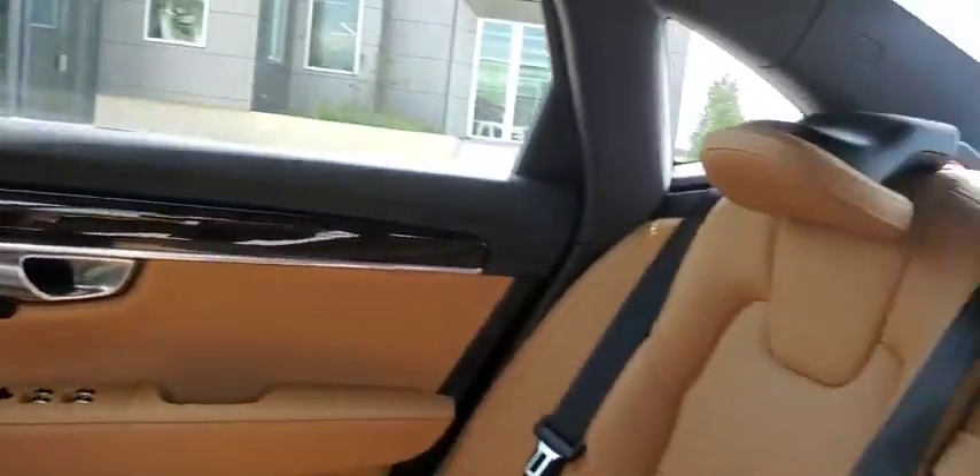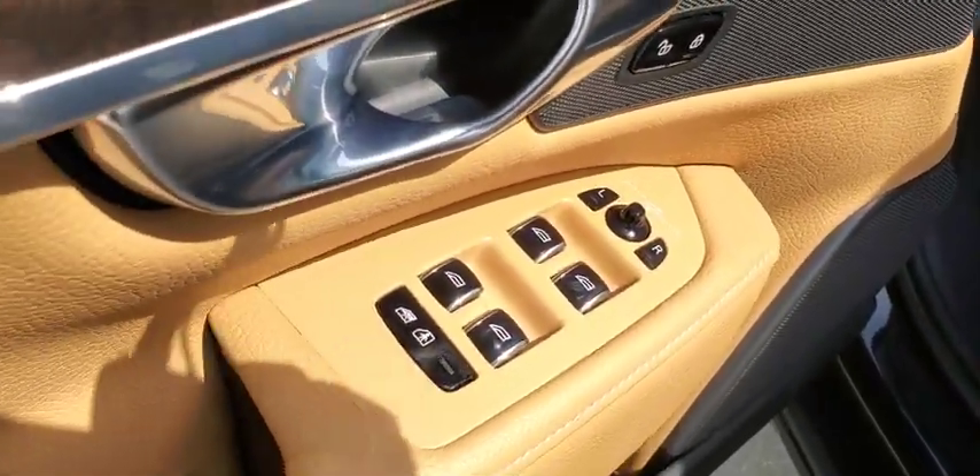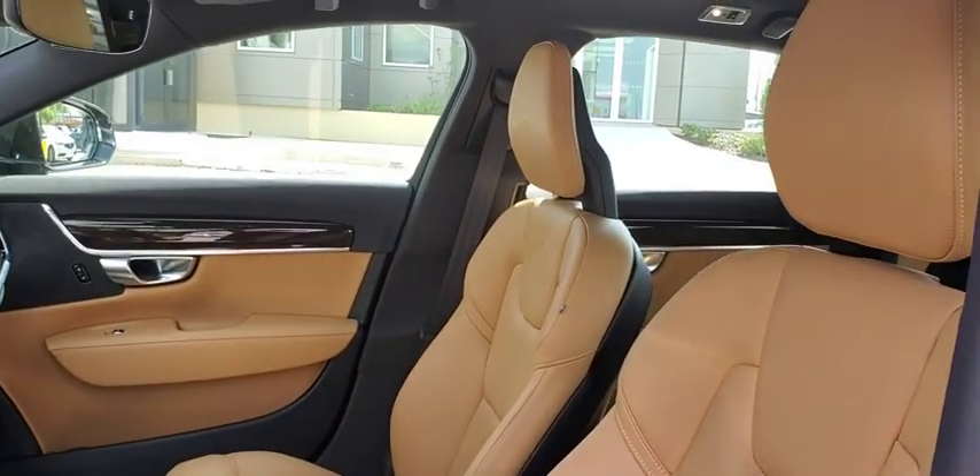Leather-wrapped steering wheel, Bluetooth, adjustable steering wheel, power steering, aluminum wheels, four-wheel disc brakes, cruise control, auto-dimming rear-view mirror, floor mats. This vehicle is Carfax certified one owner and qualifies for Carfax buy-back guarantee.